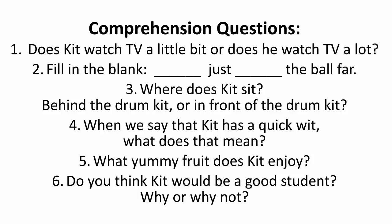4. When we say that Kit has a quick wit, what does that mean? 5. What yummy fruit does Kit enjoy? 6. Do you think Kit would be a good student? Why or why not?